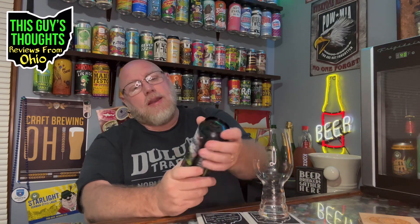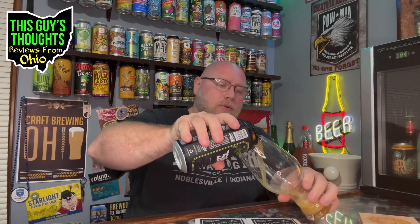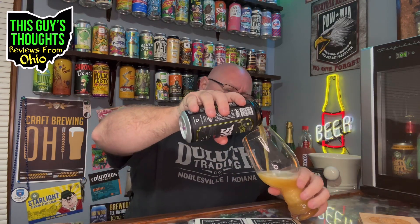I do like the all-black can — pretty cool artwork, all black with silver at the bottom. I'm going to pour this and see what it's all about. Hit that notification bell so you stay current on the content, and please become a subscriber if you're not already.